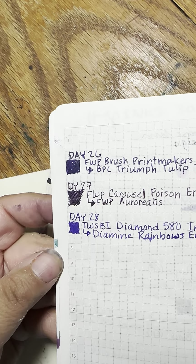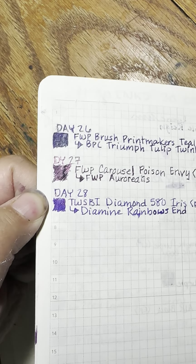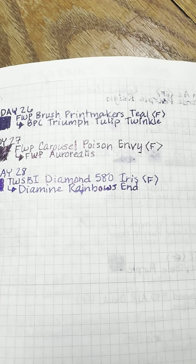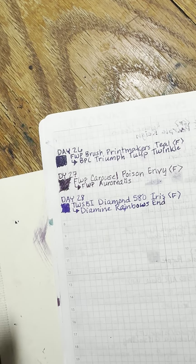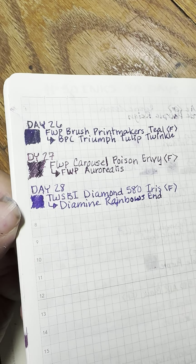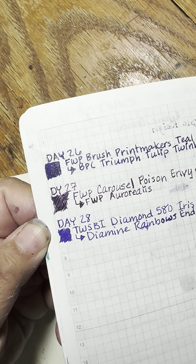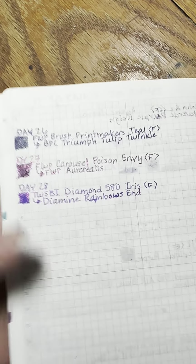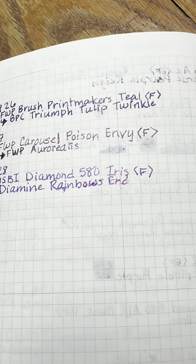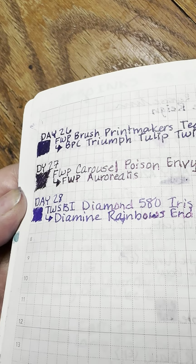It's coming through again — more blue. The color difference is about the same between the Aurorialis and the Rainbow's End; both are more blue than they look. The shimmer looks in camera to be just pink, but in person I can see gold and rose gold. There's a ton of shimmer in the writing. Shimmer is the hardest thing to get to show in writing, but it's just throughout.